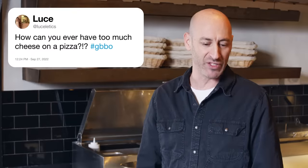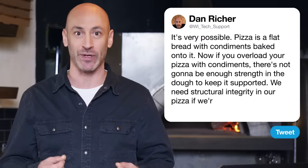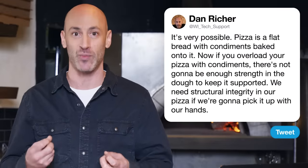Next up, Lusoletic asks how you can ever have too much cheese on a pizza. It's very possible. Pizza is a flat bread with condiments baked onto it. If you overload your pizza with condiments, there's not going to be enough strength in the dough to keep it supported. We need structural integrity in our pizza if we're going to pick it up with our hands.